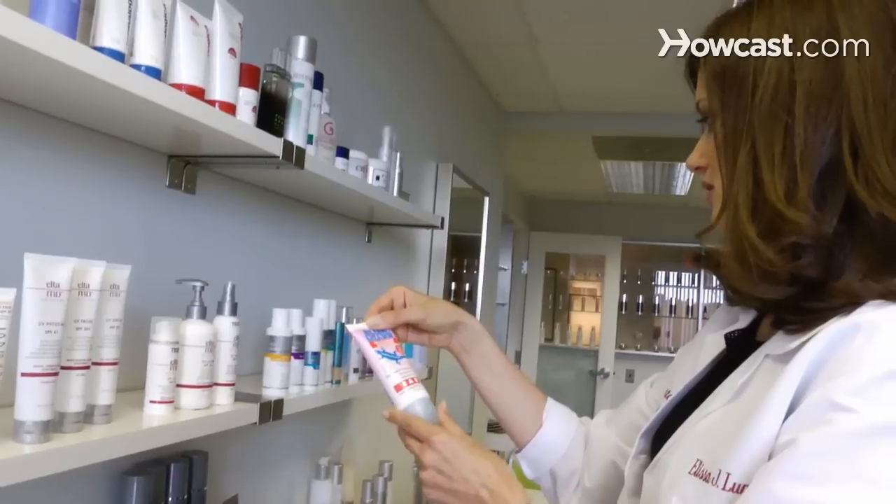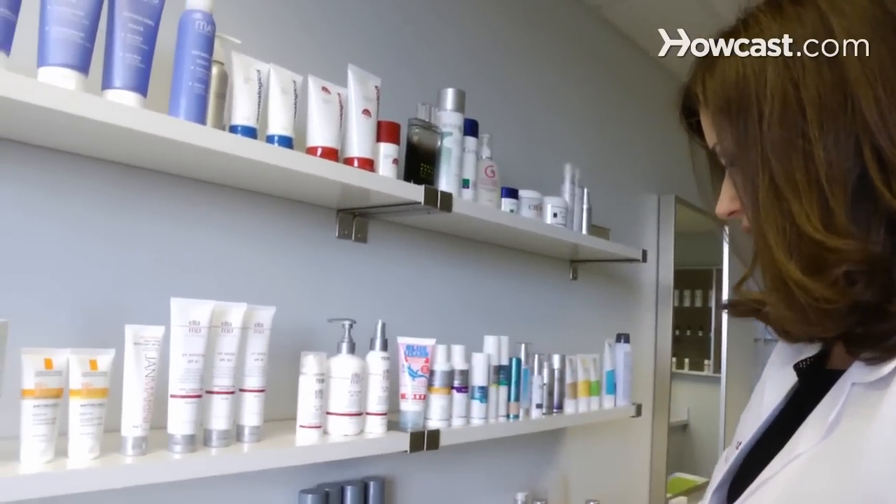Now if your itch is caused by something other than typical dry skin — for example, if your itch is caused by having an allergic reaction — you may be developing hives. Hives are red itchy bumps that you can develop anywhere on your body. Those hives will be best treated with taking oral Benadryl. You don't want to use the topical Benadryl cream; you want to use the pill or liquid Benadryl. And if it's still not going away, then you want to see your physician.